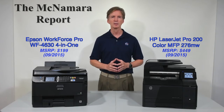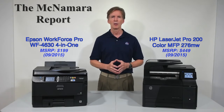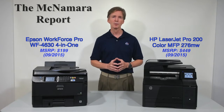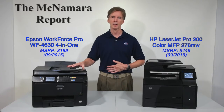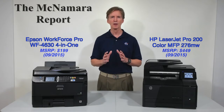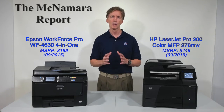Now, it used to be that laser-based models, such as the new HP LaserJet Pro 200, made up for their initially higher costs with faster print speeds, better quality output, and lower cost per page than an inkjet. But all that may have changed with Epson's Workforce Pro WF4630 4-in-1 inkjet. It features a Precision Core engine that Epson claims is far faster than the LaserJet Pro, with competitive print shop image quality, and up to 50% lower cost per page.